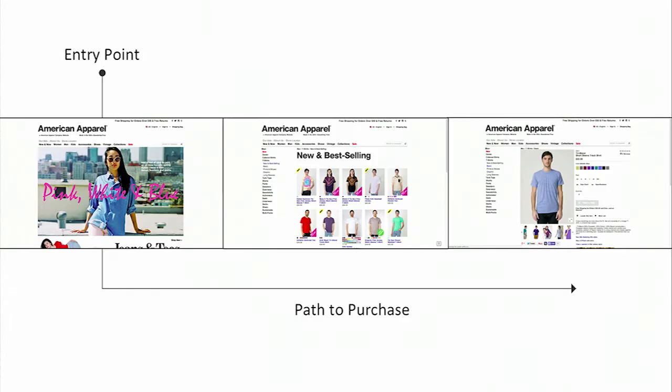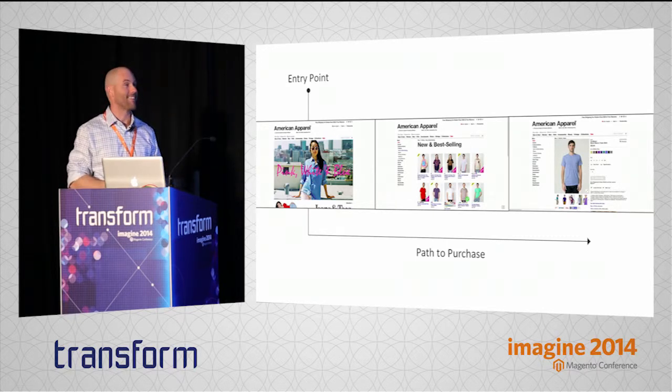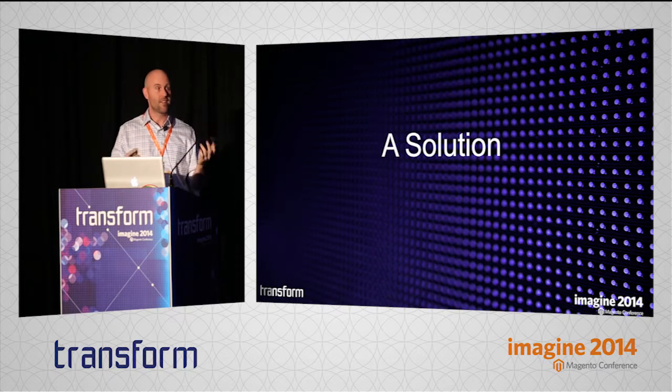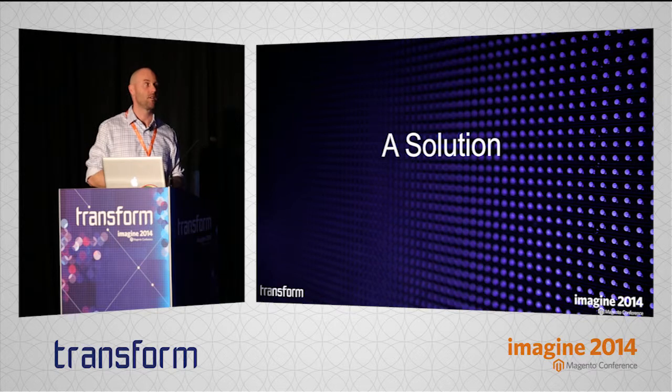This was the common user flow people would try to go through to get a story and eventually get down to a product. They would come in through the entry point, get the story through the homepage, and from there you just hope and pray that they would click on a category listing, find a product they like, and click through to buy it as a path to purchase. This is very common for a lot of merchants — probably what you would think of as the traditional path. It presents a challenge, but we can start to think about things a little bit differently and maybe think about a different solution.